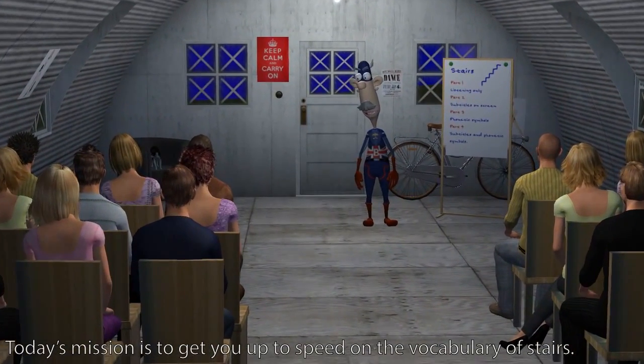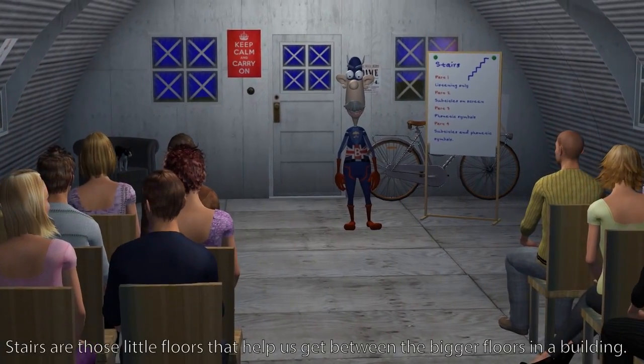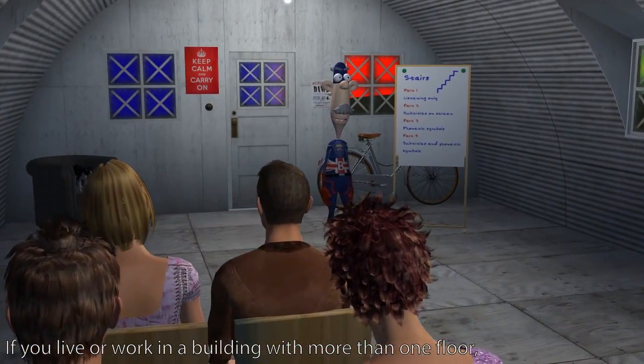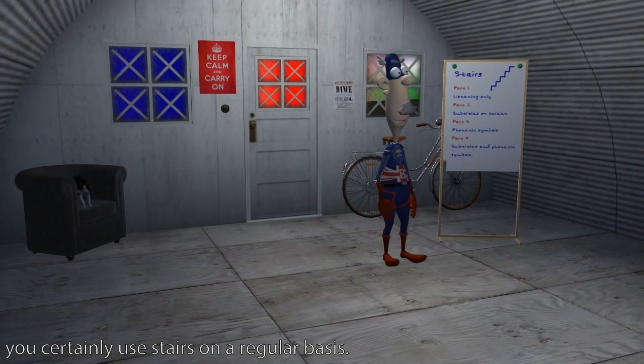Today's mission is to get you up to speed on the vocabulary of stairs. Stairs are those little floors that help us get between the bigger floors in a building. If you live or work in a building with more than one floor, you'll certainly use stairs on a regular basis.